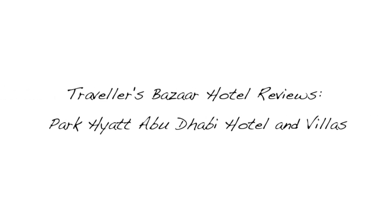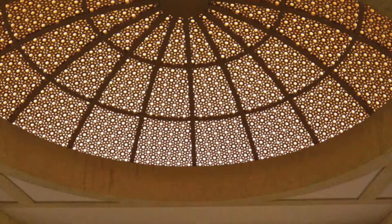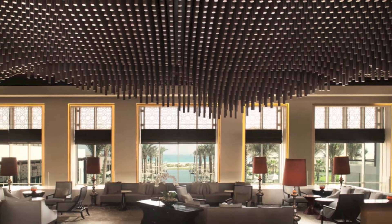Traveller's Bazaar Hotel Reviews: Park Hyatt Abu Dhabi Hotel and Villas. Located on Saadiyat Island, Abu Dhabi, the Park Hyatt is a destination like no other. Its masculine, modern, rich interiors are infused with Arabian touches.